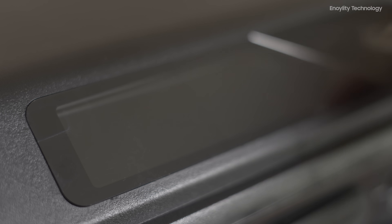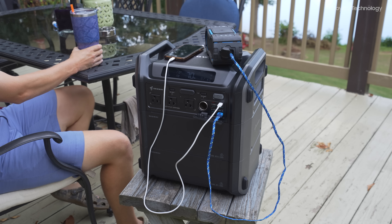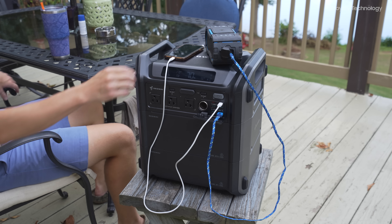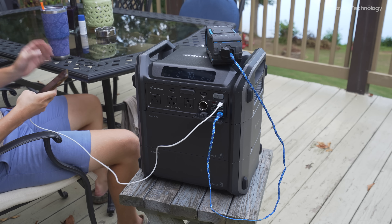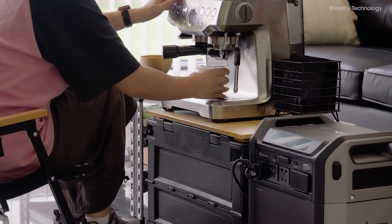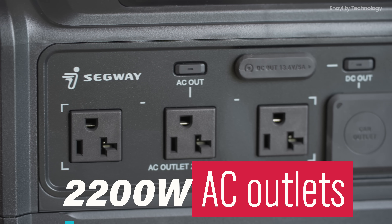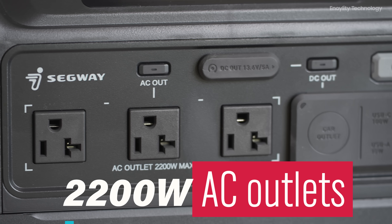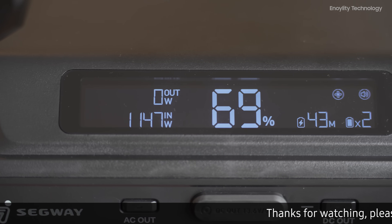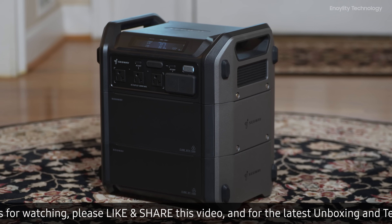The Segway Cube 2000 is designed to be your reliable partner in any power-related scenario. Imagine a sudden power outage — the Cube 2000 steps in seamlessly, ensuring that your essential appliances like your refrigerator, microwave, TV, and coffee maker remain operational. This power station delivers up to 2,200 watts through its multiple AC outlets, satisfying the power needs of 90% of home appliances.